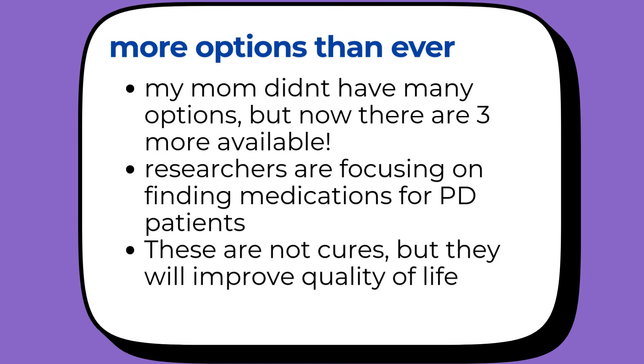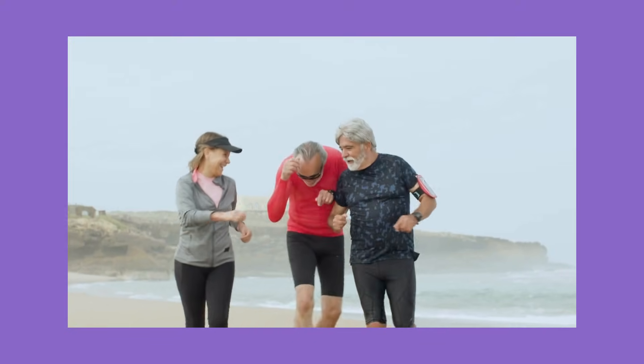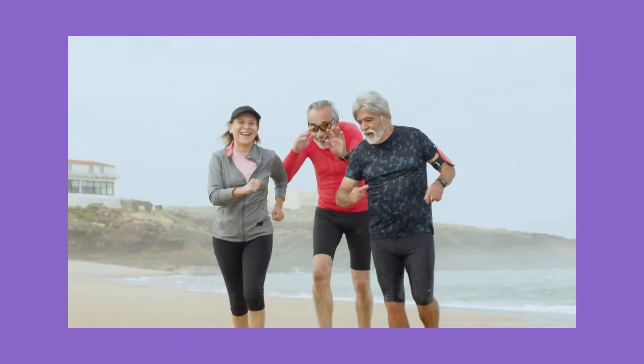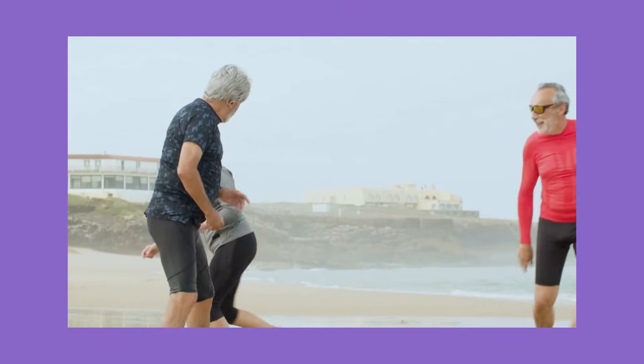Now, I want to be clear about something — these are not cures. Parkinson's is a progressive disease, but these new treatments are about improving quality of life, reducing those difficult off times, and giving people more good hours in their day. You might be wondering if these treatments could help you or your loved one. Only your doctor can make that decision. But generally speaking, these treatments are designed for people who are having trouble with their current medication — maybe you're experiencing a lot of off time, having to take pills so often it's hard to keep track, or maybe symptoms aren't controlled as well as they used to be.